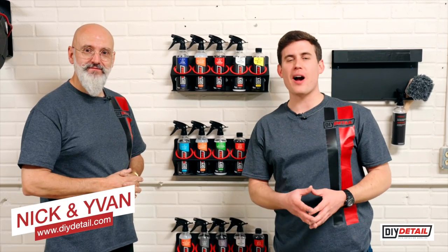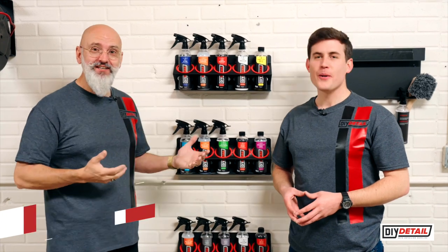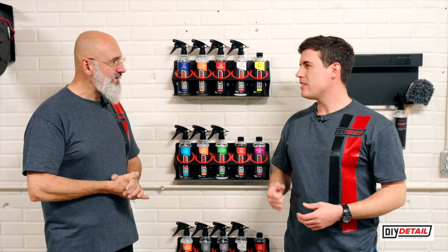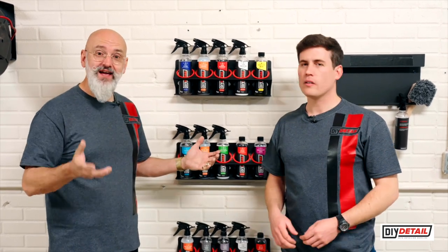Hey everybody, I'm Nick from DIY Detail and I'm Ivan, and we're here to introduce you to DIY Detail. Ivan and I are professional detailers and we wanted to get products that are not only safe and easy, but these things work. And they're fun to use — you've got nice scents, nice colors, and they work as they're supposed to.